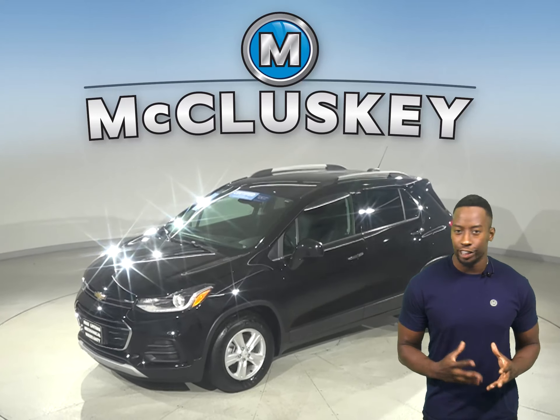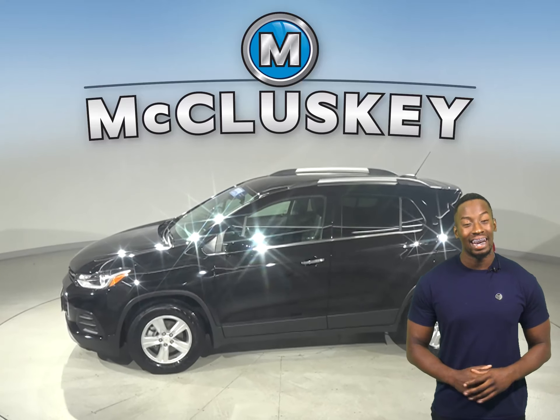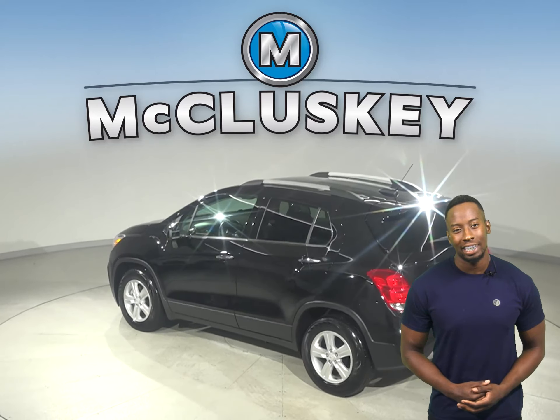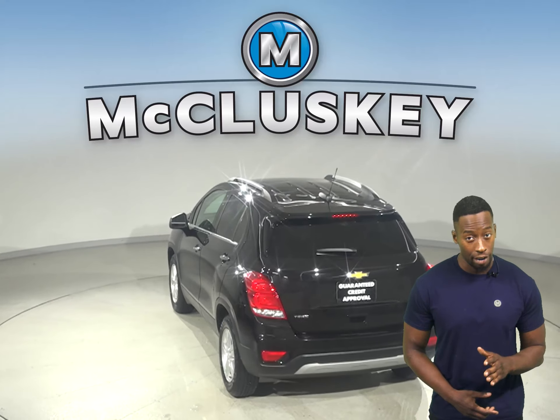Here we have a 2019 Chevrolet Trax. It's the perfect SUV for you. It has an Ecotec 1.4L i4 turbocharged engine with a 6-speed automatic transmission. On the highway, it gets 33 miles to the gallon and about 25 in the city.